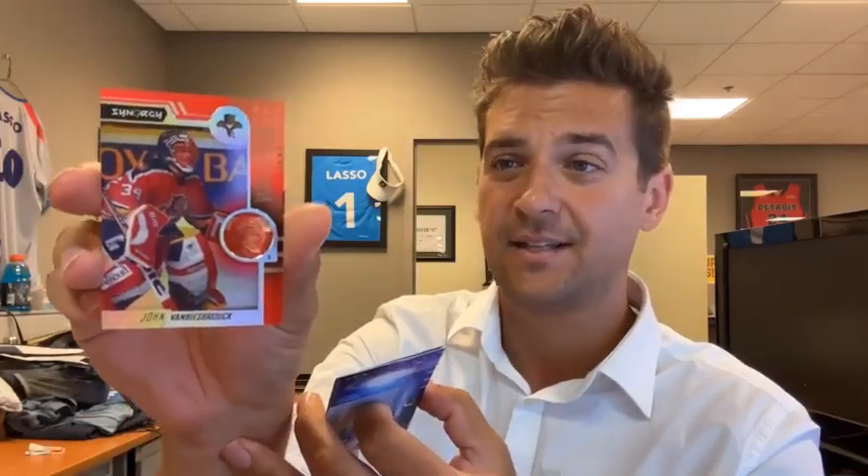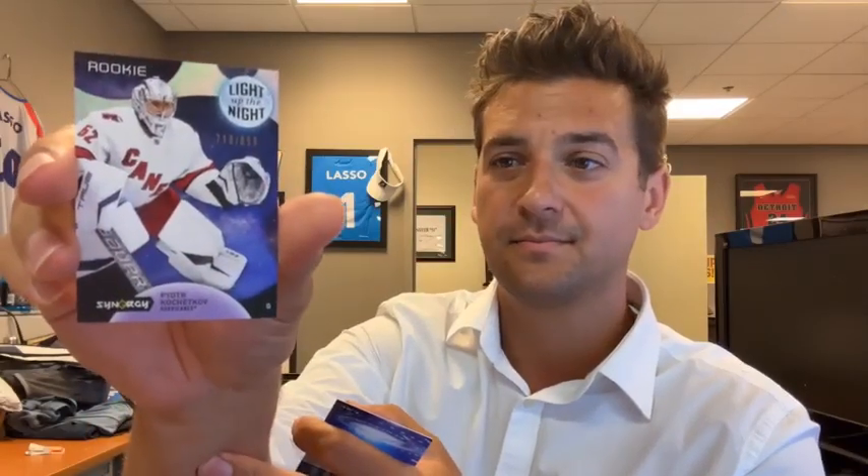Brad here in the Channel 7 Sports Department, cracking open some cards live. Let me know where you're watching from. John Van Beesbrook, Synergy — a lot of legends in this year's Synergy. Hall of Famer. Light Up the Night out of 899. Peter Kachekov, rookie. And then Quinn Hughes — part of the 2020 class. Todd, what's up from Boyne Falls? I forget what that product was called, but it was nice.